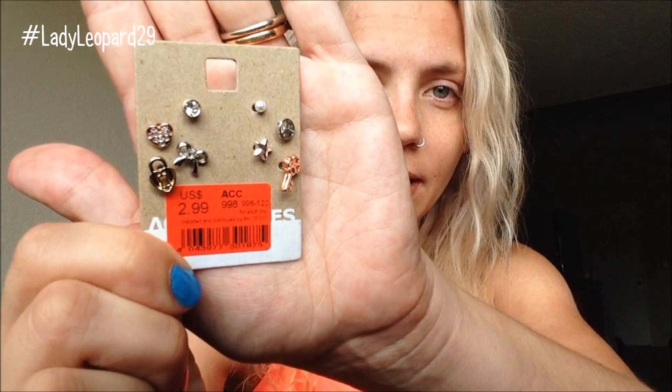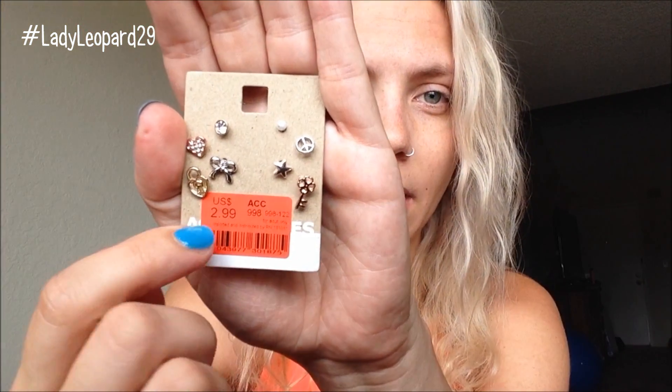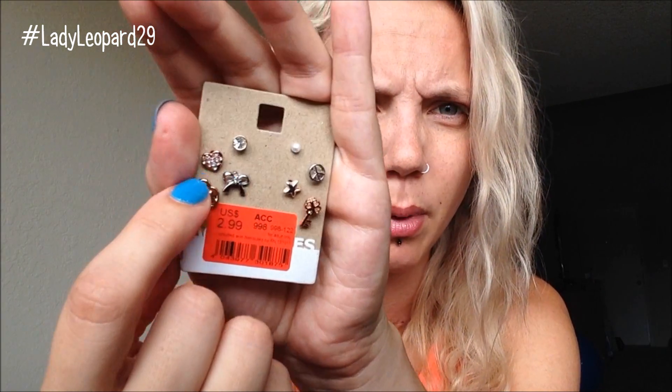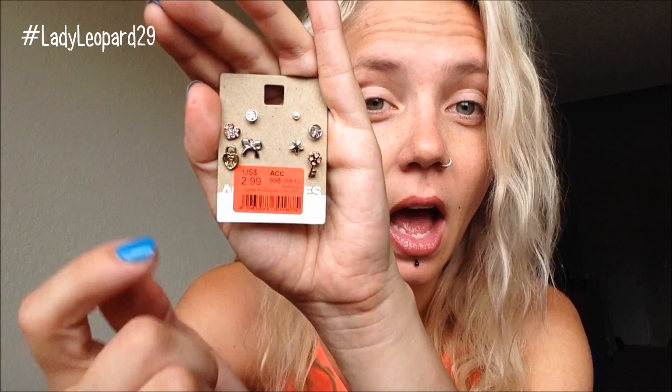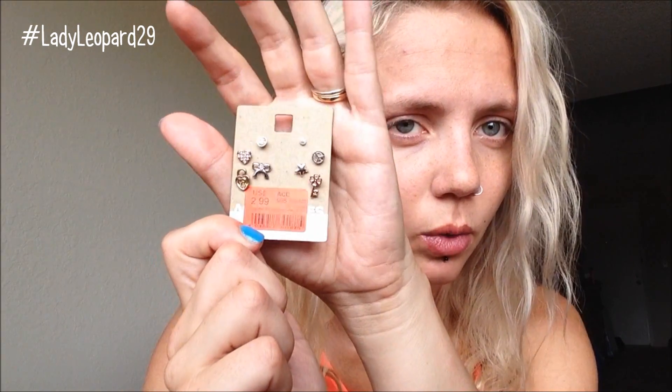Moving on — I got these earrings from Old Navy on clearance. They're a bunch of mix-matched earrings, originally $7.95, marked down to $2.99. There's a little heart, a lock, a bow heart, a little gem, a pearl, a peace sign, a star. I saw these when they were originally full price and really wanted them but didn't want to pay that, so I was really excited when I saw they still had them marked down.